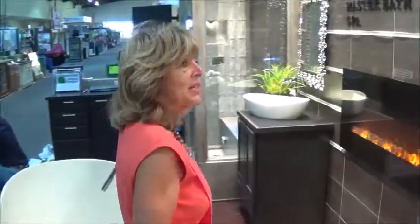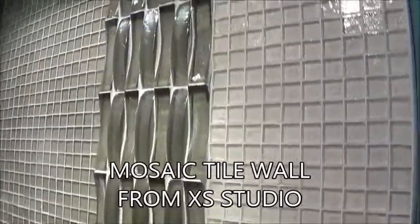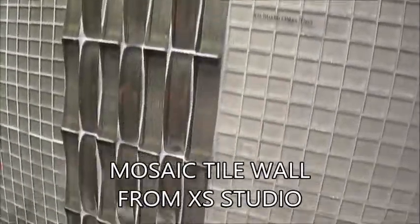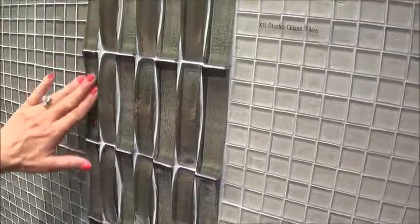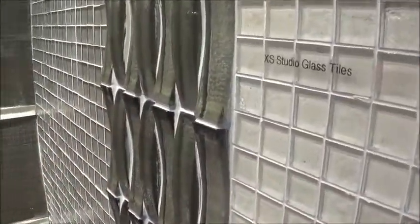The next piece we have over here is this gorgeous wall, again from XS Glass Studio. Everybody loves small mosaic tiles, but we've coupled it with some very interesting, three-dimensional tiles. They're convex and concave, and the way in which we put the tiles on the wall creates movement, and that's interesting.